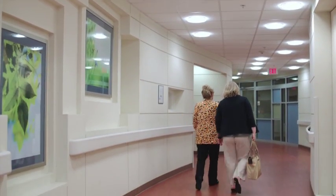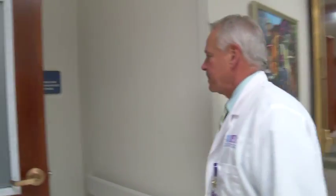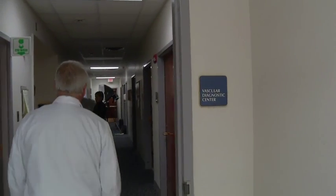The most common symptom of peripheral artery disease? Leg pain when walking. Dr. S. Wayne Smith, director of the Vascular Diagnostic Center at Rex, says those people are lucky because many don't even know they have PAD.